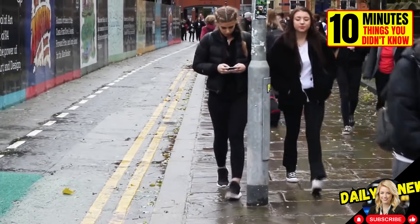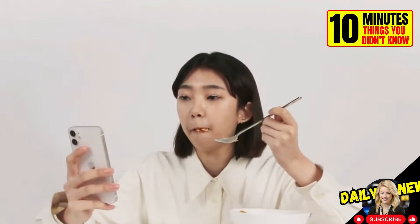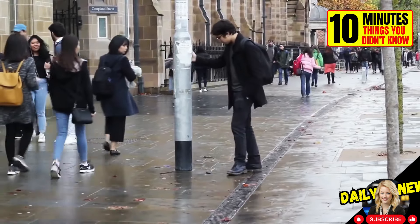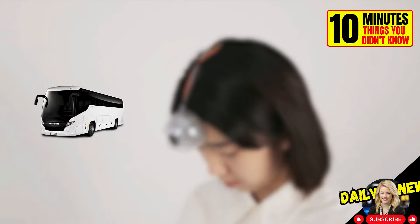If this happens frequently to you, we have good news. Design student Minwook Payeng has created this third eye that will prevent you from looking away from your phone while walking. If the eye sensors detect something in your path, like a bus, a sign, or a person, it will make your phone vibrate.